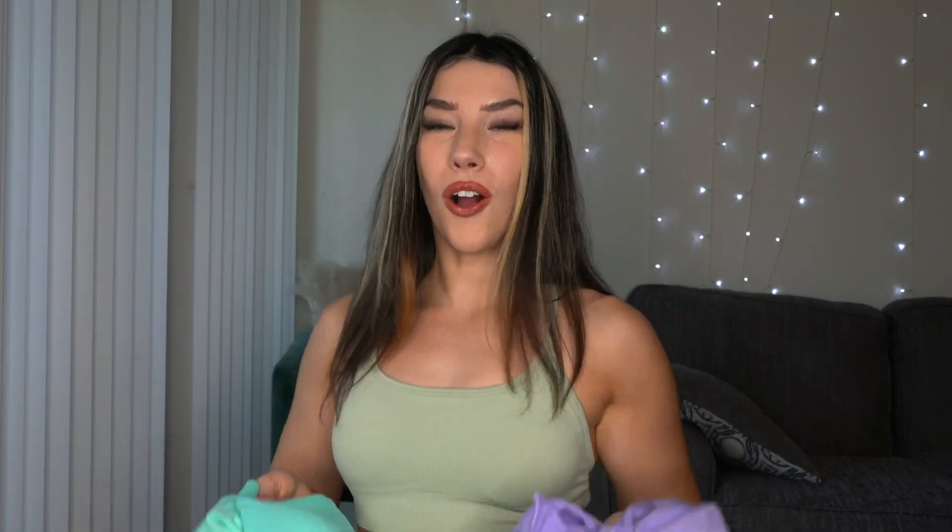Here is the blue and the purple if y'all wanted to see that. I was going to try them on, but low-key I haven't washed them yet, and I already showered, so I feel like I'm going to re-dirty myself if I put these back on. But either way, these are all so freaking cute — the colors are beautiful. This green top does have matching shorts, so I will show that to you now.